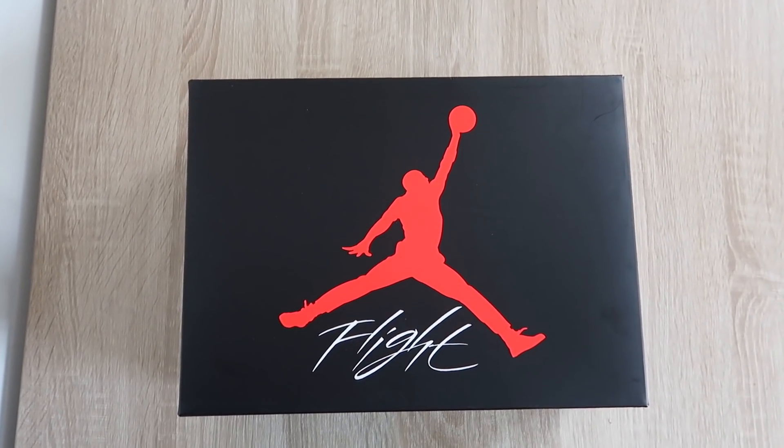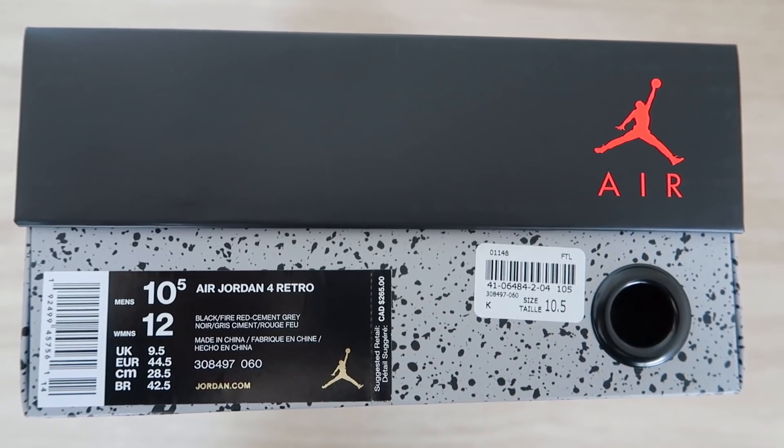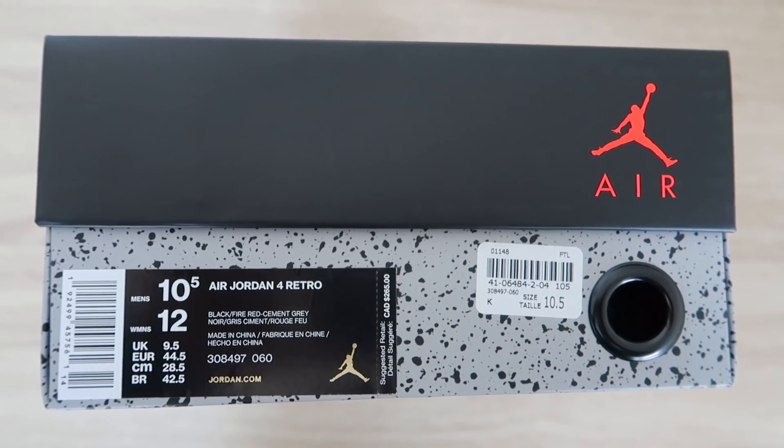Starting with the box, we have a typical black cement box with the red Jumpman symbol and 'Flight' underneath. The size tag says black, fire red, and cement gray. They retail for $265 Canadian, meaning here in Ontario they're about $299 after taxes, which isn't that bad for what you're paying for — because this shoe is a must-have in any collection.